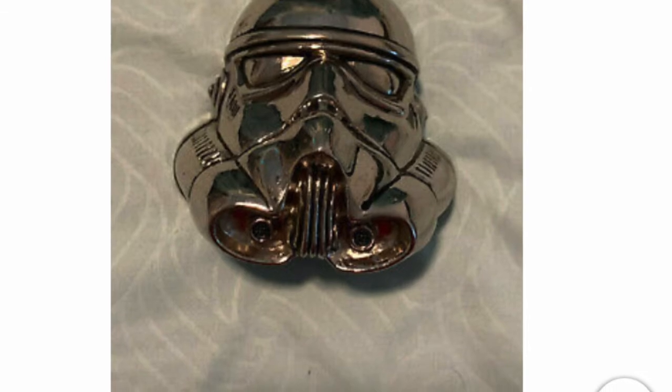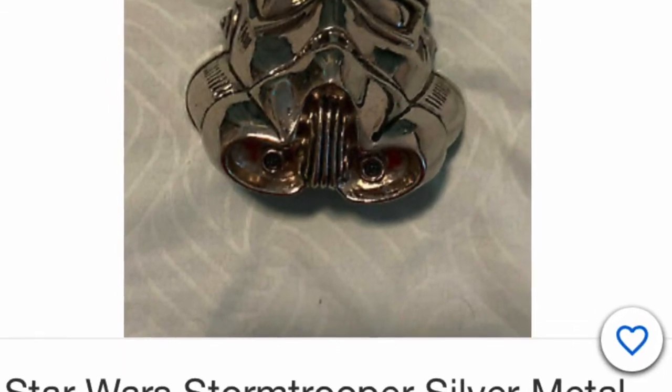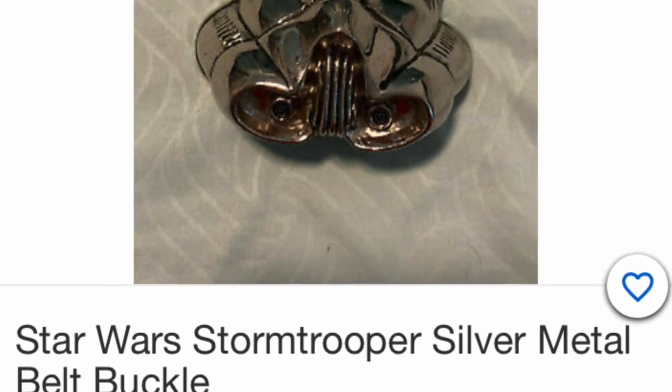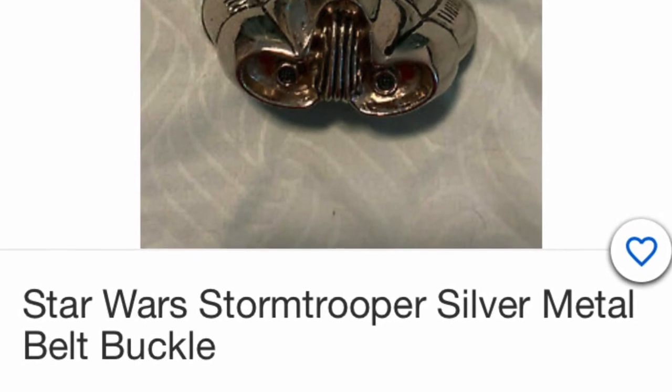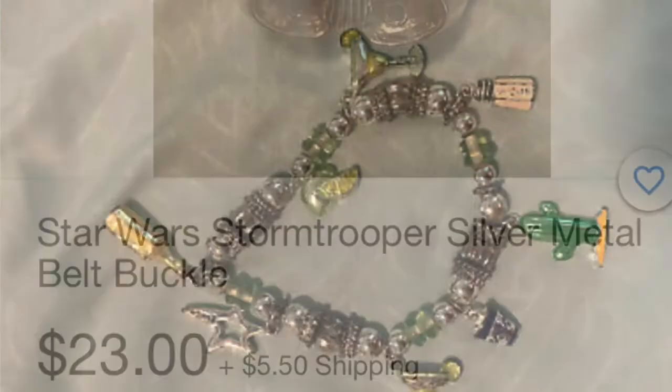You didn't like the horse belt buckle? How about a Star Wars belt buckle? Everybody loves Star Wars — it's bigger than ever. It's a great idea to put into the stocking. That one I saw is used, but still, they'll love it.